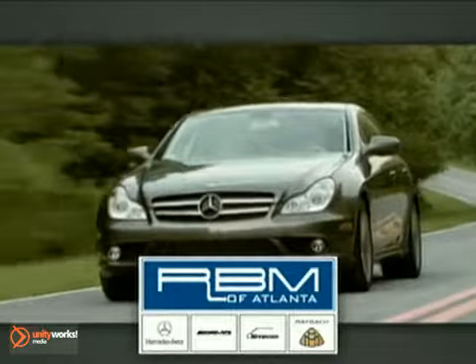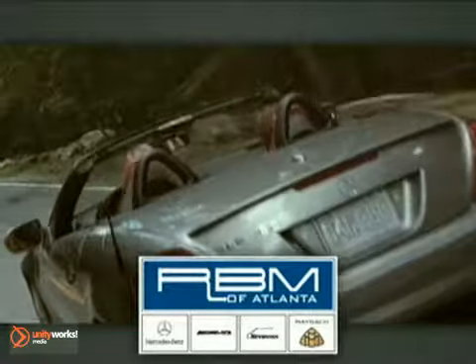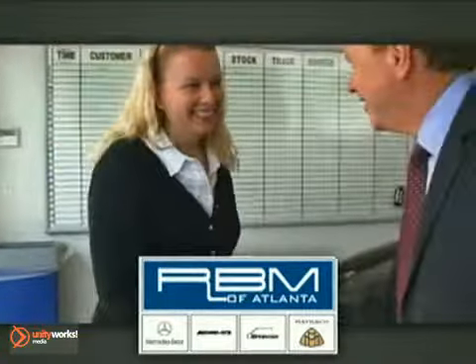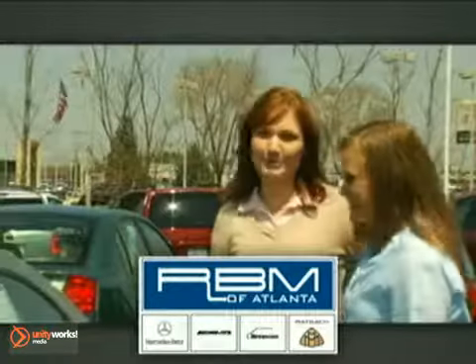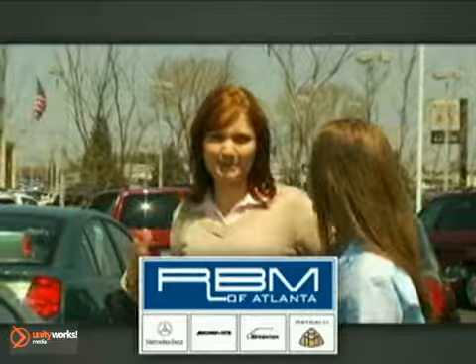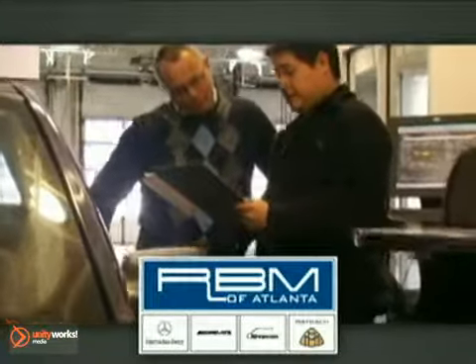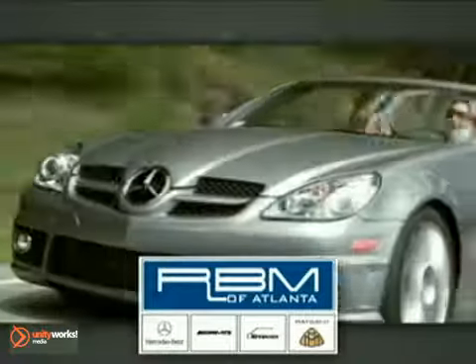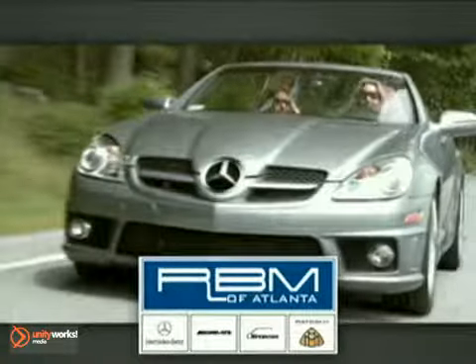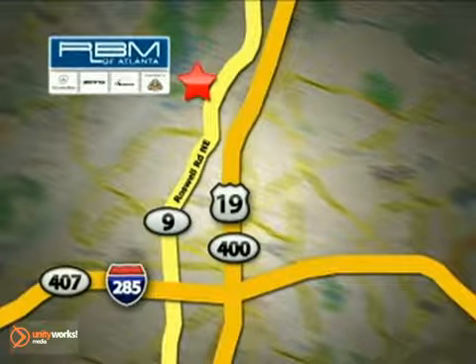At RBM of Atlanta in Sandy Springs, we have a great selection of new and top-quality pre-owned vehicles to choose from, and the exceptional customer service to make your buying experience easy and enjoyable. We have a state-of-the-art service center and parts department committed to providing the level of service you expect as a Mercedes-Benz owner. Call or visit today. We are conveniently located at 7640 Roswell Road in Sandy Springs, Georgia.